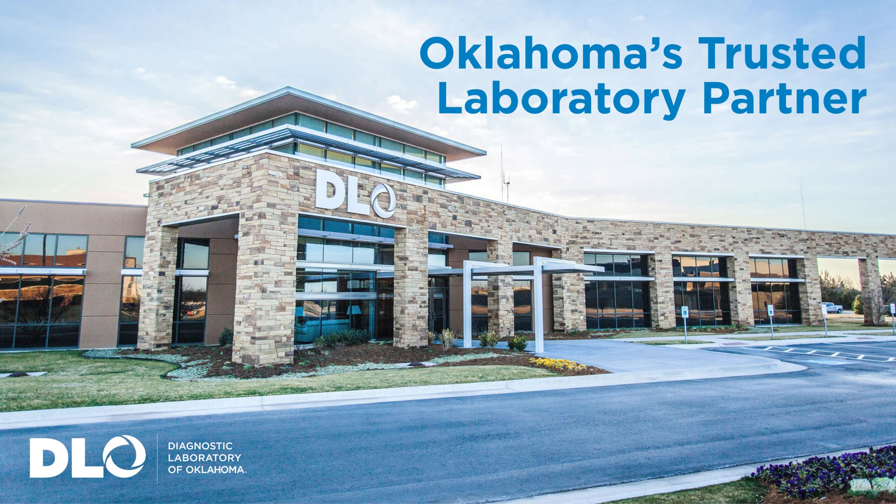If you have any questions at all, please reach out to your provider or you can visit our website at dlolab.com.